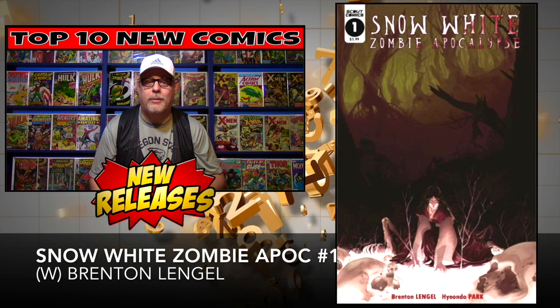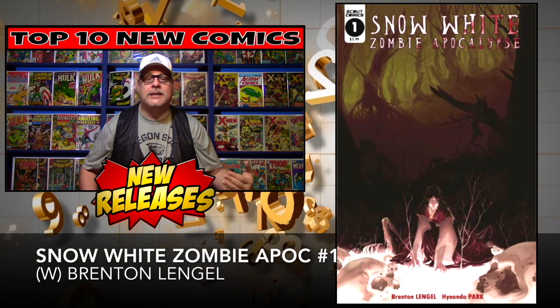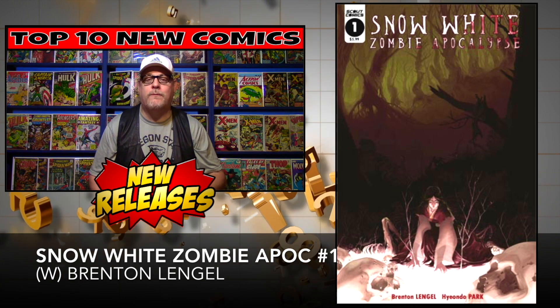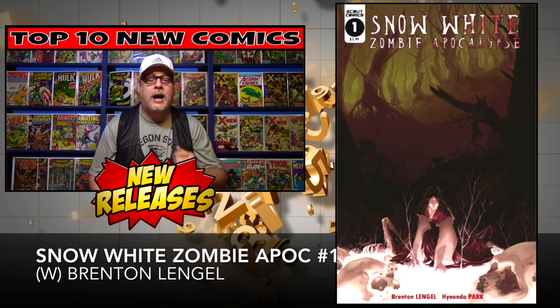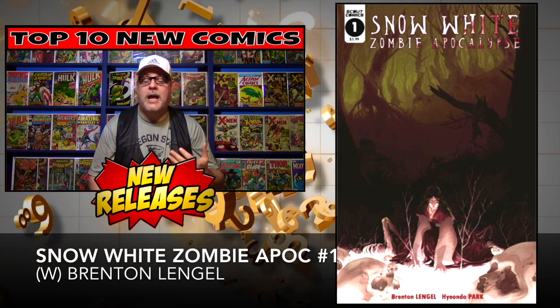Next up we have Snow White Zombie Apocalypse, brought to you by Scout Comics. Are you a fan of Snow White? Are you a fan of the apocalypse? Stick them together — this is what you get. This book is limited to one per customer at Midtown, so it might be hard to find. There's only one cover I can find, so be on the lookout. Cover price: $5.99.